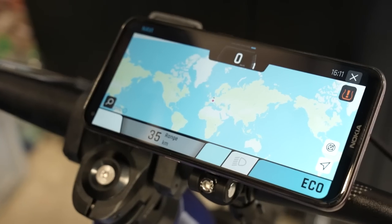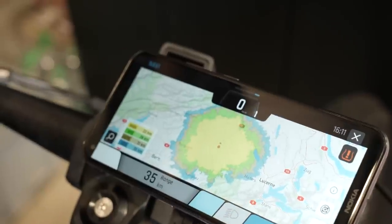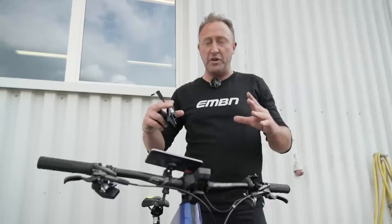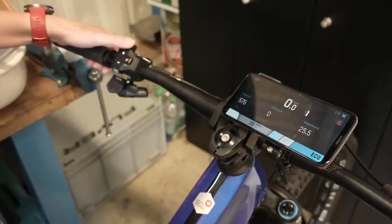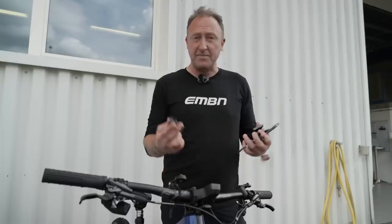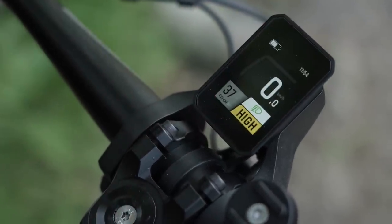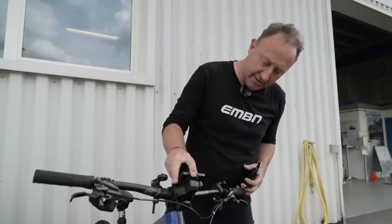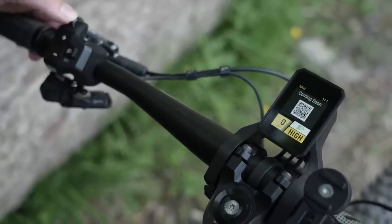Back at the Flyer HQ in Hüttwill, Switzerland, with the phone mounted there's a ton of extra information you can access. One thing I really like is the geo range finder — it gives you the scope of where you can ride in different power modes. Really useful tool. There's also a USB port which will charge your phone on the go — very handy. And there are three different variations of displays which you can use with the FIT system on the Flyer Uproc X.